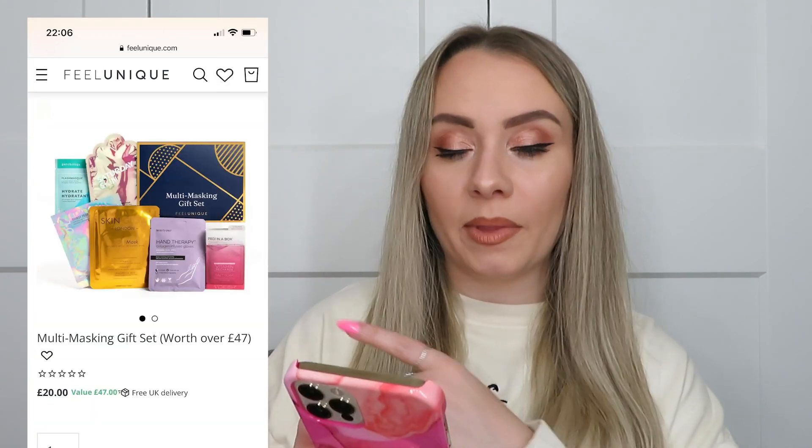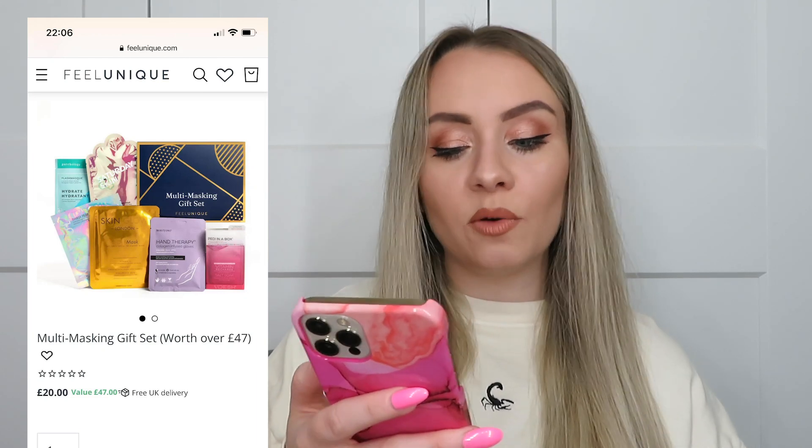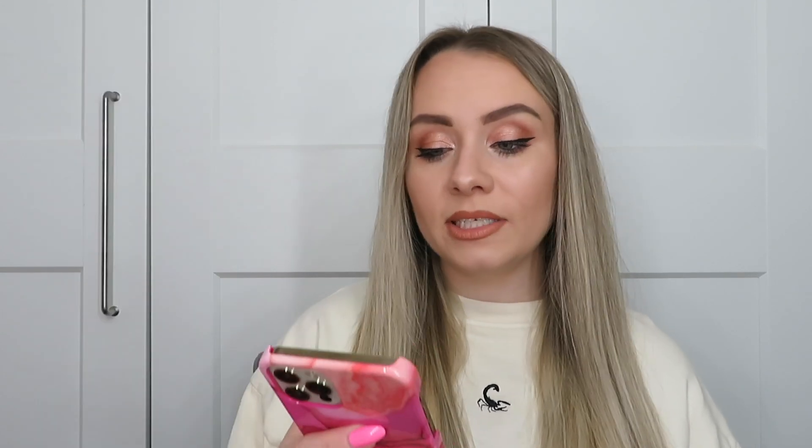This year I took more time looking through the boxes online and made sure to check the sizes of the products before buying, to make sure they weren't sample sizes. The boxes range from £20 to £60, so depending on your budget you can still find a box for you. Let's start with the cheapest one at £20.